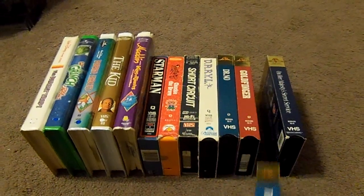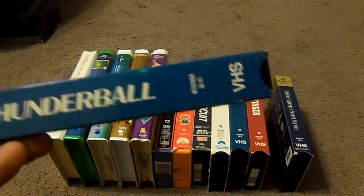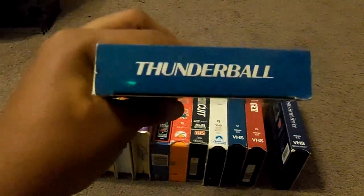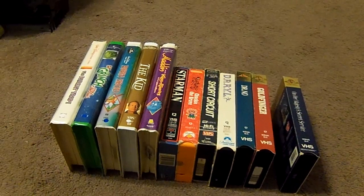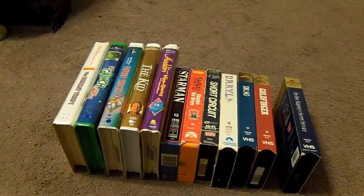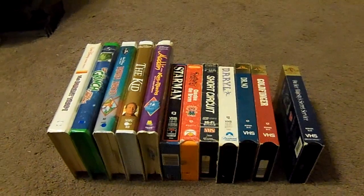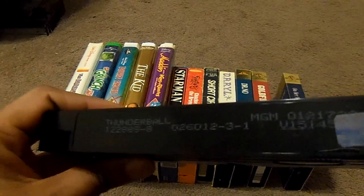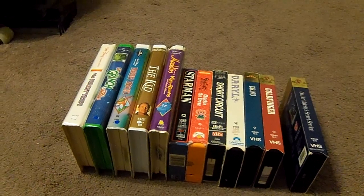The next tape I got is Thunderball. Here's the front, the spine, the other spine, the top, and the back. And here's what the tape comes in, with the skull sticker label. The print date is December 28th, 1988. This tape is 25 years old. Fascinating.